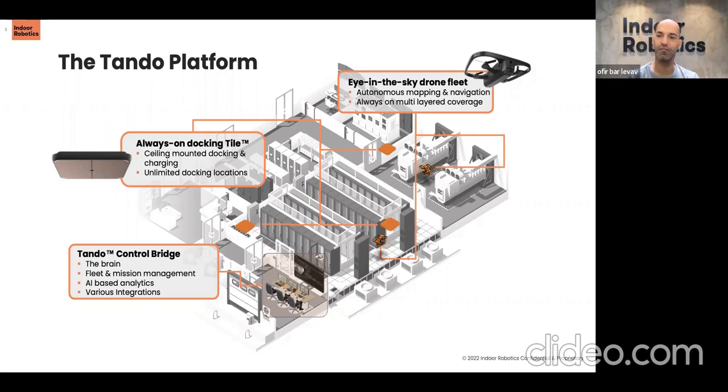All operations are managed by our Tando control bridge, which is really the brain of the system. This is where you set the missions, create a schedule, and then the system takes over and starts operating the drones. It's very simple to set the mission. Once you've set it on a schedule — for example, a general office scan every day from 8 PM to 6 AM every hour — the system takes care of everything else. You do not need to launch Tando or observe it as it operates. It will go on patrol, collect data, and if it finds anything relevant it will send an alert. Otherwise it will return, charge, go out again, basically unlimited.